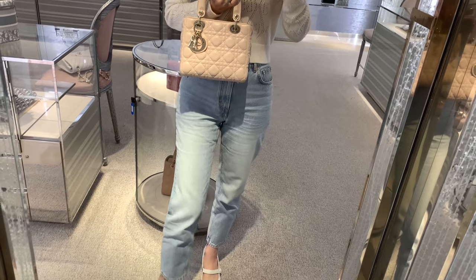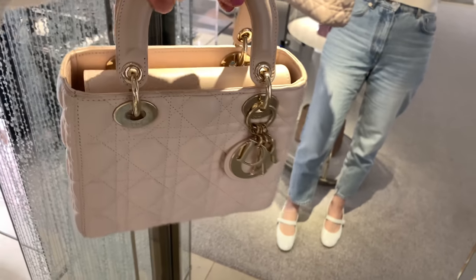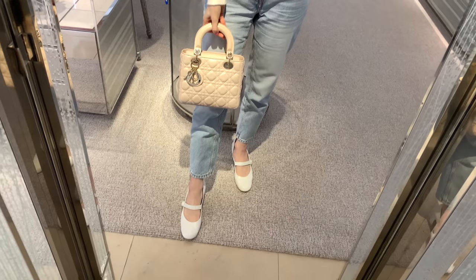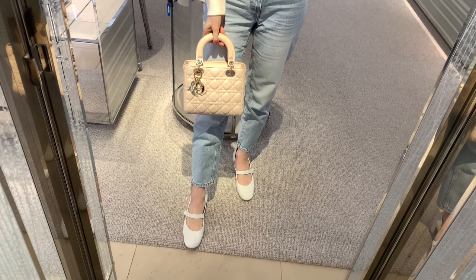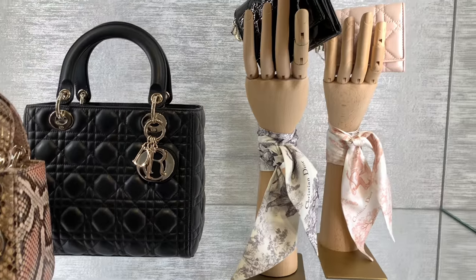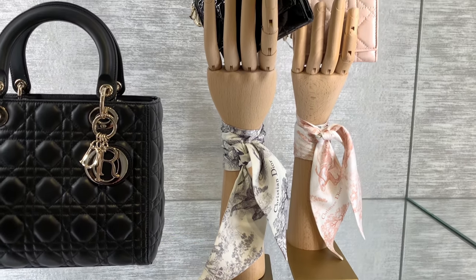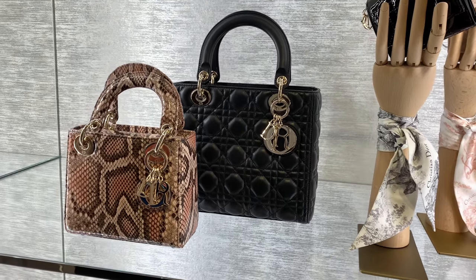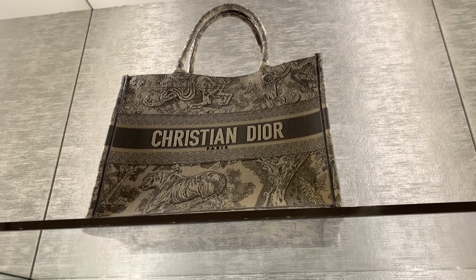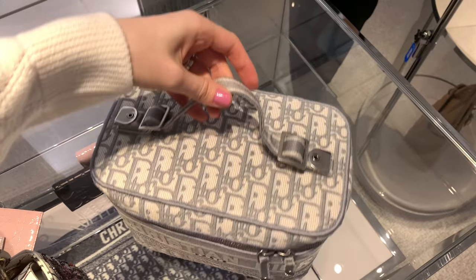I also want to add the small size eventually. I'm curious how these bags hold up — do the corners get scratched, especially on the smaller sizes? If you have these bags, please let me know in the comments. They seem more durable than lambskin leather bags — that's just my impression when I touch the leather. Also, do the charms get rusty? I think they're gold-plated so they should be okay, but let me know!